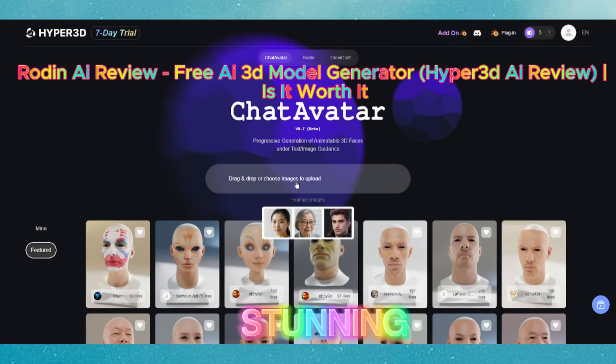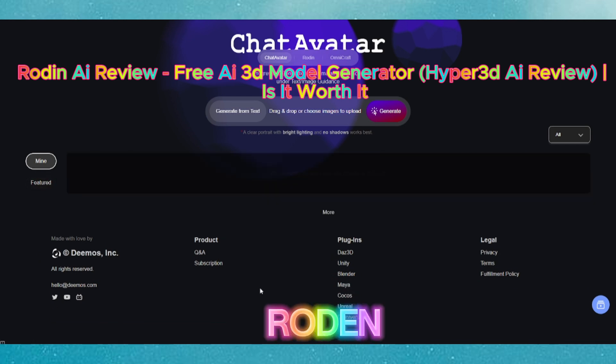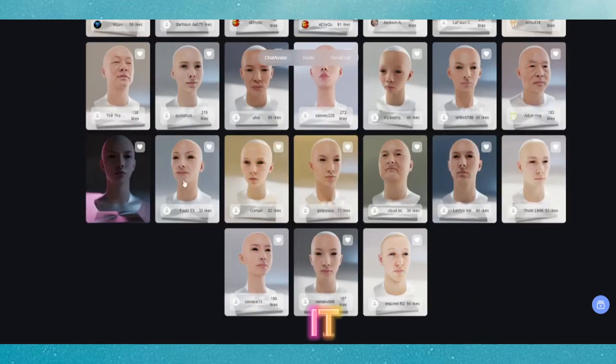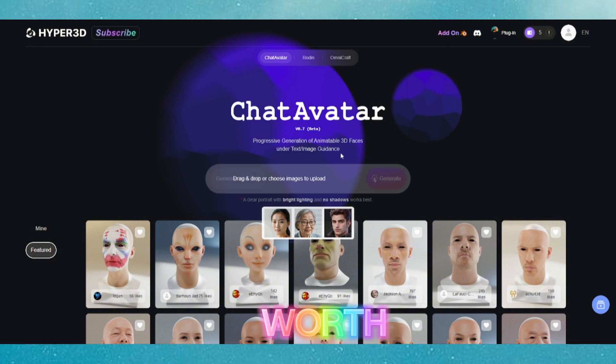What if I told you there's a way to generate stunning 3D models in seconds, completely for free? Today we're diving into Rodin AI, also known as Hyper 3D AI, a cutting-edge platform that promises to revolutionize 3D modeling with artificial intelligence. But does it live up to the hype? Stick around as we break down everything this tool has to offer, from its features to its limitations, so you can decide if it's worth your time.